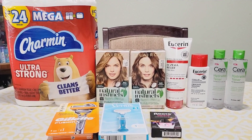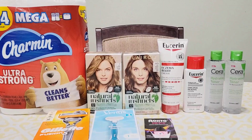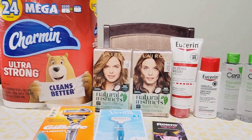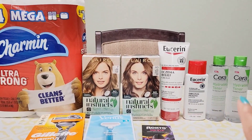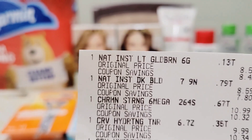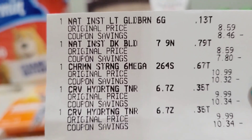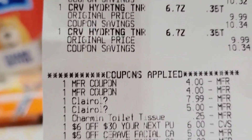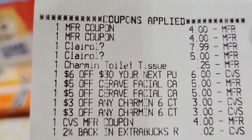We are now home from CVS and this is all I got. I have three separate transactions. The first transaction is for the Charmin, the Clairol, and the CeraVe. Here's the Clairol Natural, the Charmin, the CeraVe, and here are all the coupons and CRTs that I used.